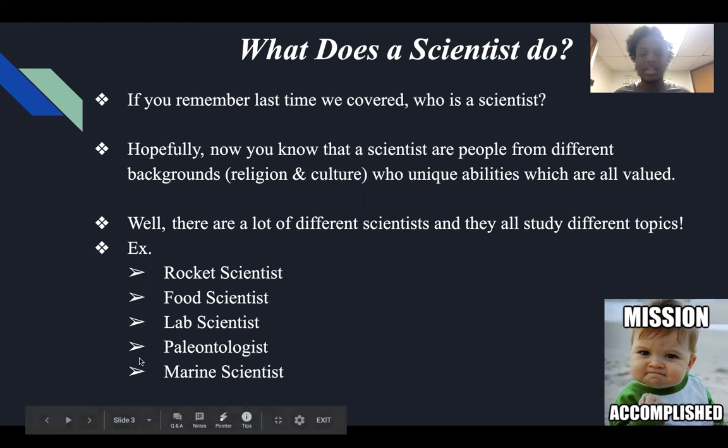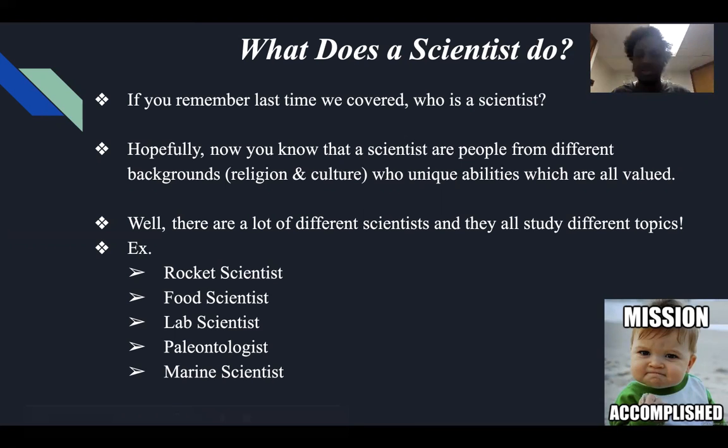And then a paleontologist — it's a hard word, sometimes I even have a hard time saying it. A paleontologist means a scientist who studies fossils. Back in history, there were dinosaurs, so those who dig up the ground and dirt and try to figure out what fossil belongs to which animal by studying its history is considered a paleontologist.